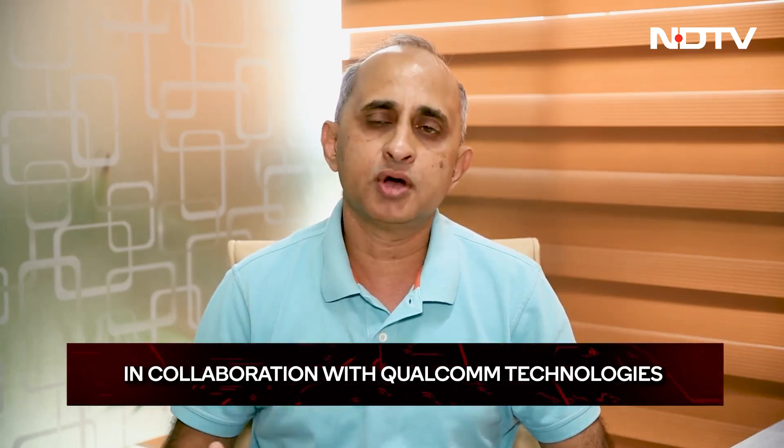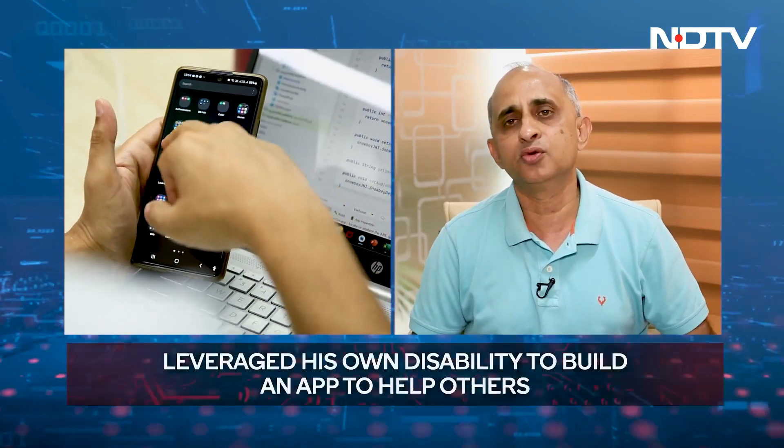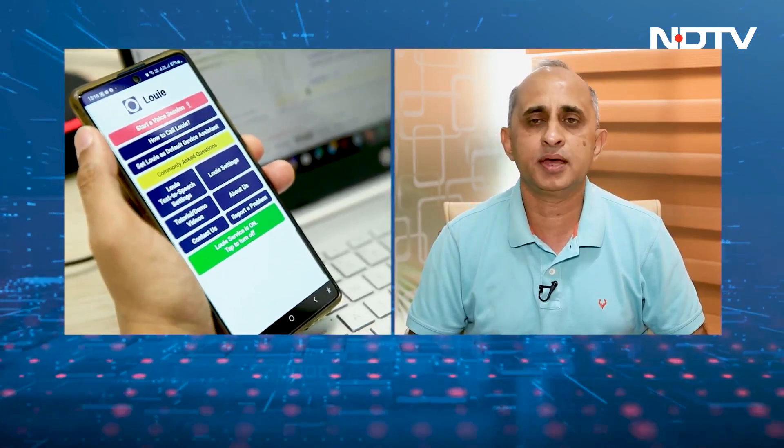Asked about the origin of the app, Prameet explains he used to be a fully sighted person — a computer engineer from IIT who did his MBA from IIM. While working with Hindustan Lever, a drug reaction caused his vision to drop drastically. Over the years it kept dropping until he couldn't read anything. He went through what he calls a "loss phase" for three years, completely losing confidence. Then a chance meeting with an MD at a venture capital company pushed him in the right direction, asking: "Why are you not leveraging your disability and building something that might work for others?" He decided this was a wonderful golden opportunity to build something not just for himself but for millions of friends across the world — and that's how the dream to build Louie Voice Control started.